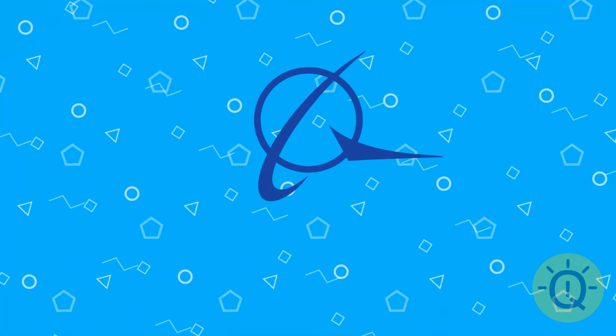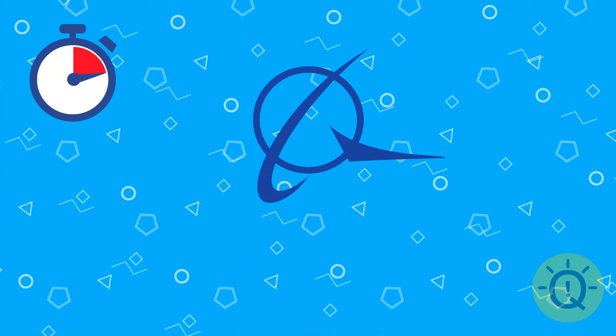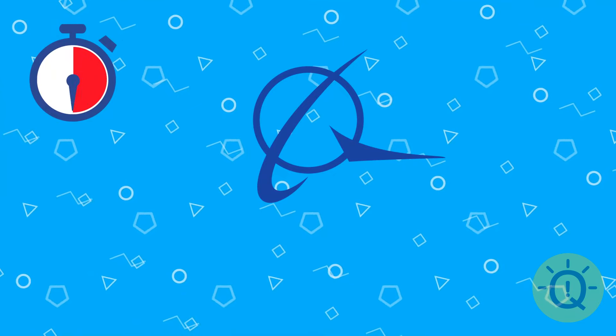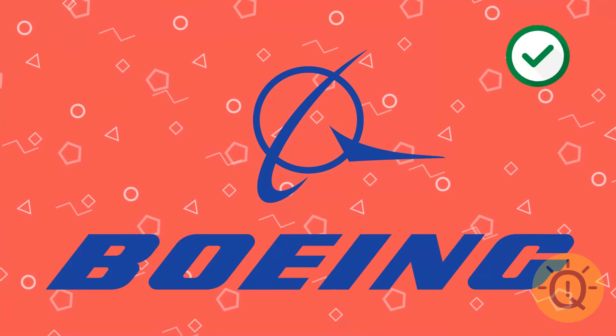Look, that's a cool one. Do you know what this is? That's Boeing.